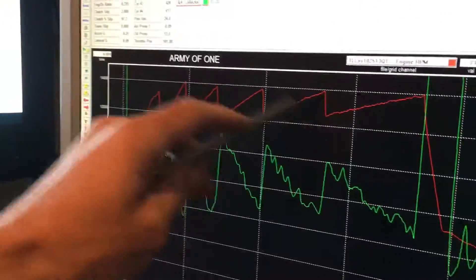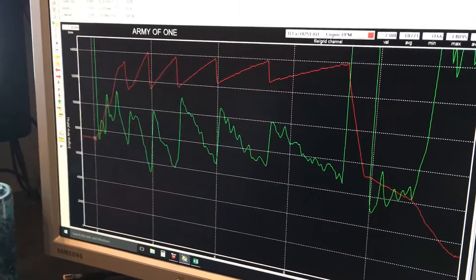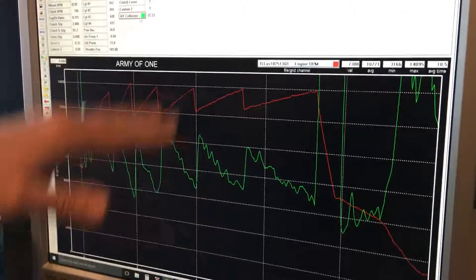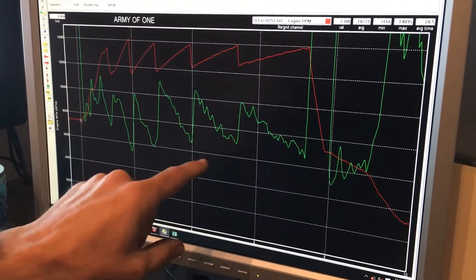This green line is air fuel ratio and the red line is engine RPM. The reason why we find fuel injection beneficial is because we can manipulate this line to look however we want. We can sit on the dyno and figure out what air fuel ratio the engine is making the most horsepower at, and we can come to the racetrack and emulate that air fuel ratio at every single RPM site. With carburetors, you can move the entire line up or down, but we can't change the air fuel ratio at the bottom of a gear versus the top of a gear. However, with fuel injection we can, so we can keep the motor working at its peak air fuel ratio, making the most power it possibly can at every RPM site.